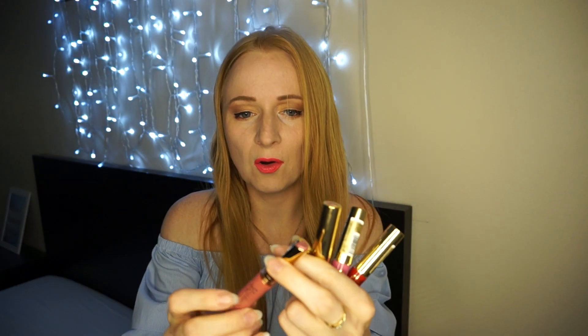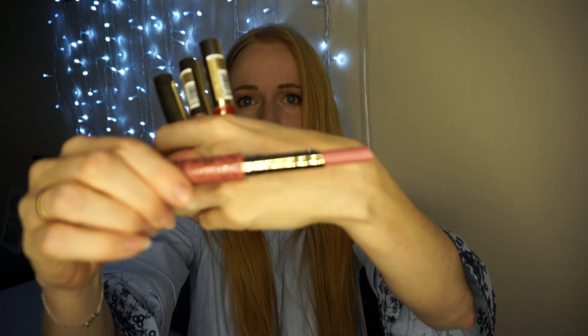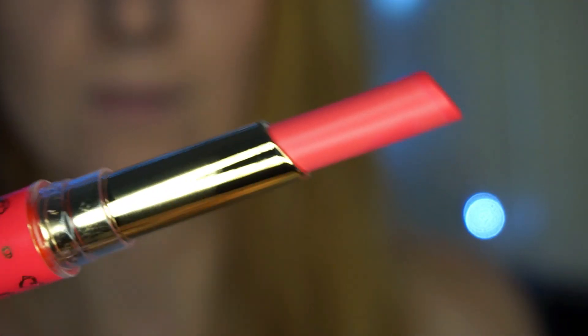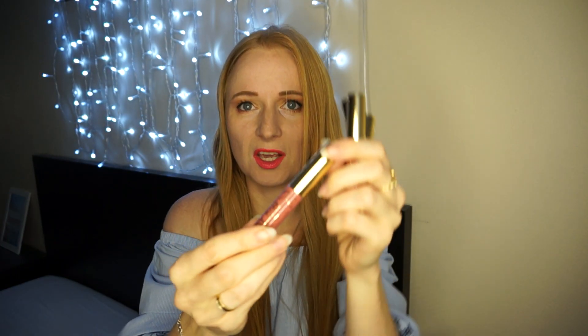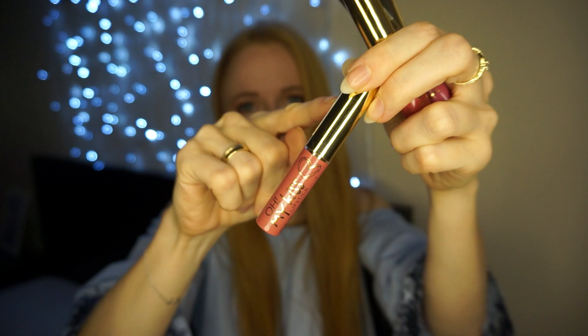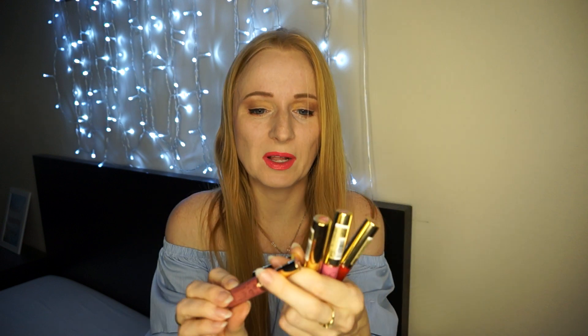Jeżeli chodzi o to, ile tej pomadki jest w środku, to możecie zobaczyć, że jest jej całkiem sporo. Ja początkowo, patrząc po opakowaniu z zewnątrz, myślałam, że to są takie małe błyszczyki, bo odnosiło się wrażenie, jakby pod tą złotą rączką krył się pędzelek do zwykłego błyszczyku. A tu zaskoczenie – to jednak jest pomadka.